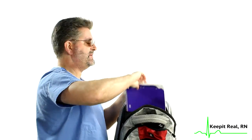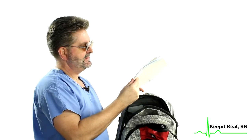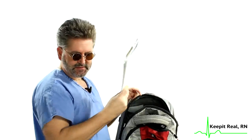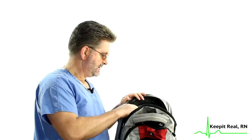Also in the main compartment, I carry a notebook. This notebook isn't used for anything in particular — I just use it to write down random thoughts, things I want to remember, and various sundry random stuff.